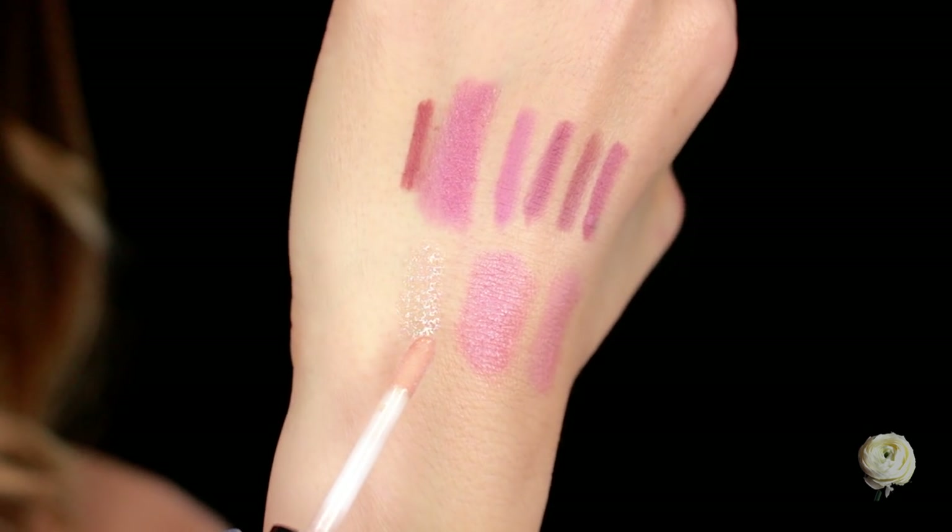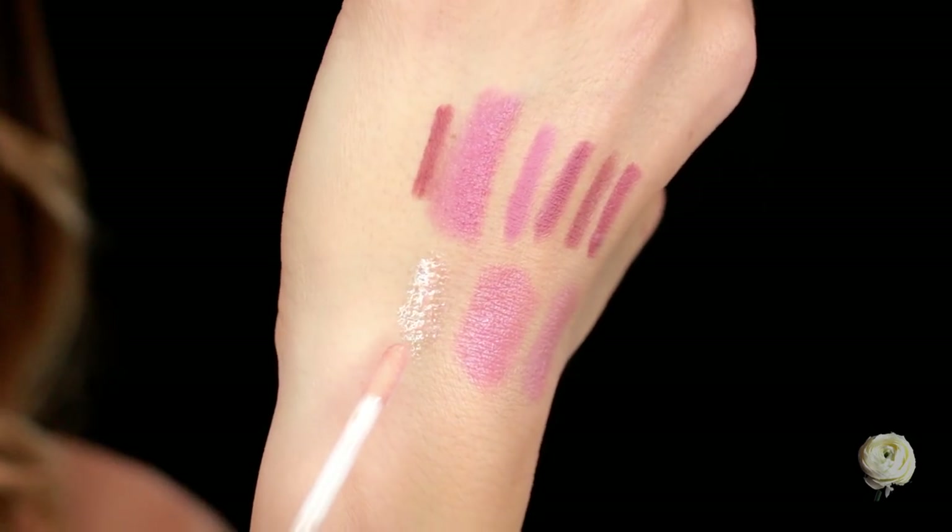The last lip product, also from the Ellie Goulding collection, is this gloss in the shade Explosion — and I love this gloss so much that I also went and got a backup. It's a warm gold with a little bit of rosy tint — I think of it as more of a nude gold. There's so much shimmer in here and it kind of reminds me of Celeste from Buxom, which is one of my all-time favorite lip glosses, except this one doesn't have as much pinky rosiness — it's a little bit more nudie gold. I absolutely love this.